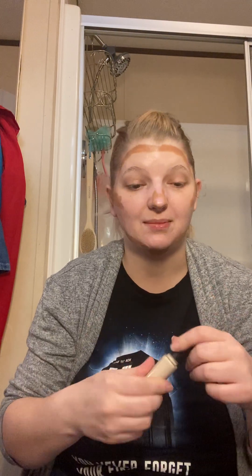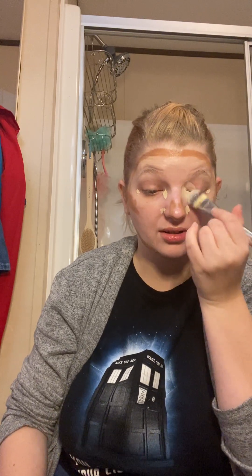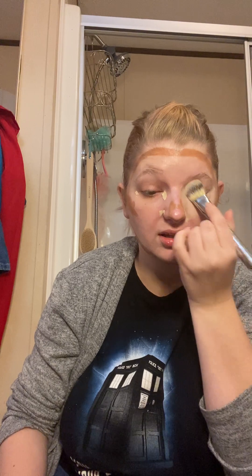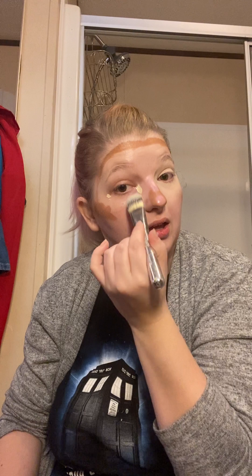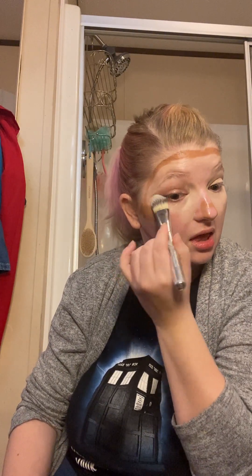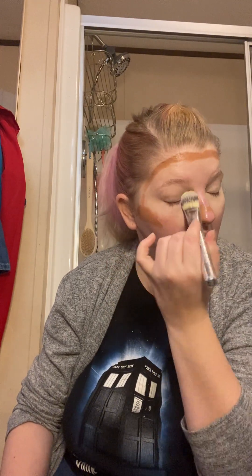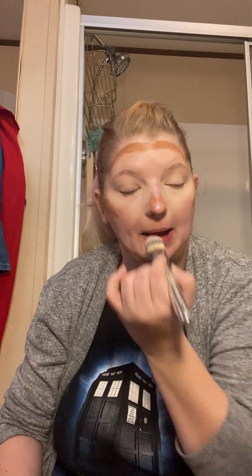Next, we're going to go in with our concealer. I'm going to use the e.l.f. 16 Hour Camo Concealer in Light Peach, and put a dot here, a dot there — just anywhere where you know you need to conceal. She used a flat foundation brush to blend that in, so we're going to do that as well. My skin is really good right now, so I don't need a ton of concealer and I don't have a lot of problems with my skin at the moment — I'm really happy about that.